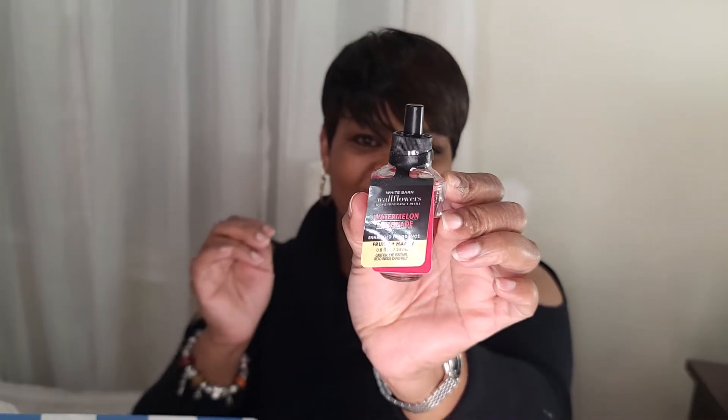The next one I got is Watermelon Lemonade. It's an enhanced fragrance — fruity and happy. This one has notes of watermelon ice, sparkling water, and Meyer lemon.